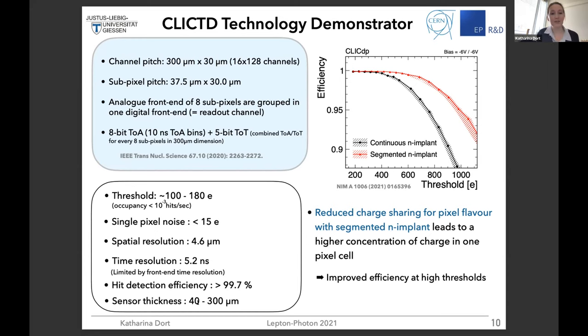Looking at the hit detection efficiency versus threshold for different sensor designs: for the continuous N-implant — without lateral doping gradients — you get good efficiency, but it drops at quite high thresholds. For the segmented N-implant, the efficiency plateau extends further because you have accelerated charge collection, less charge sharing, and more charge concentrated per pixel. This improves efficiency at very high thresholds — a nice experimental verification of these different sensor designs.